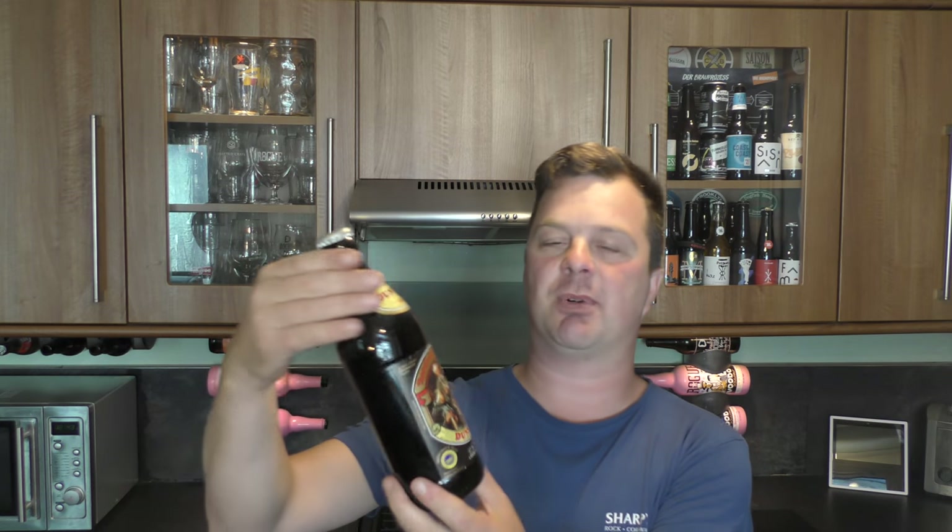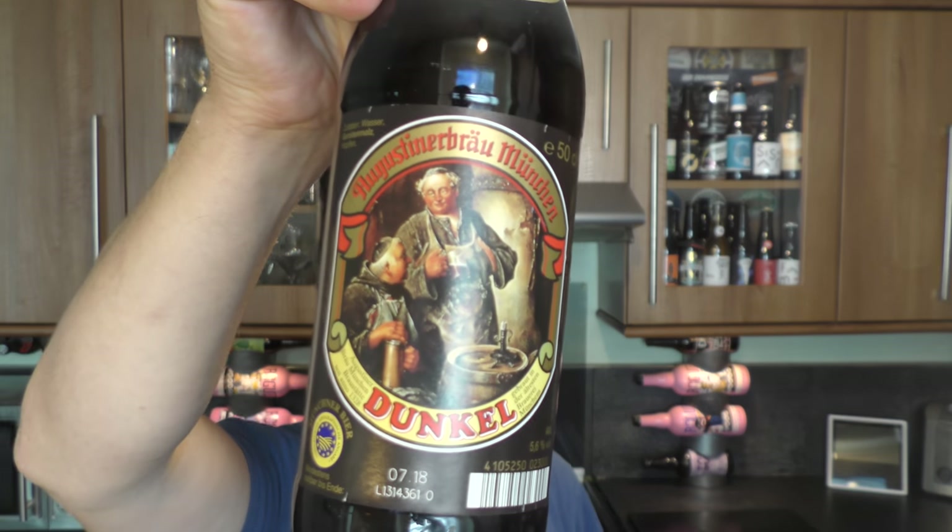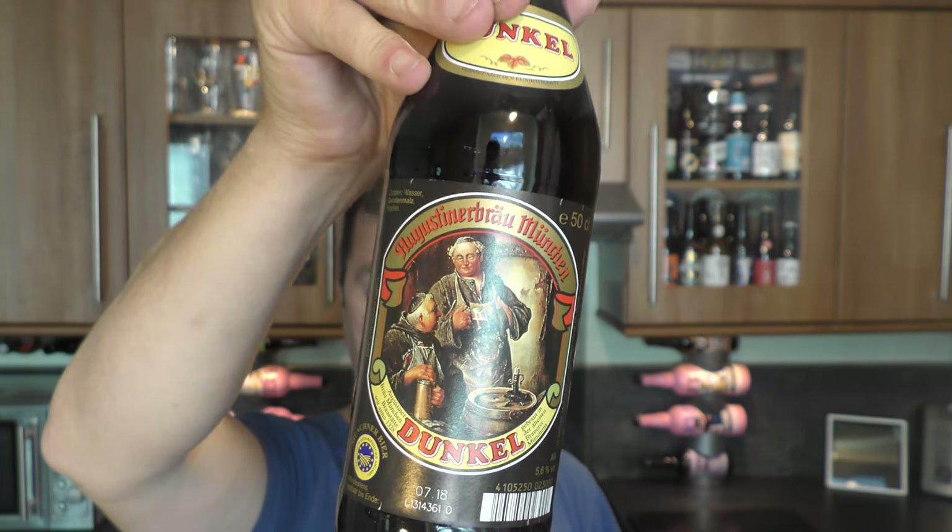It's beer o'clock on Redale Craft Beer. Today we've got a beer from Augustiner Bräu München — a bottle of their Dunkel coming in at 5.6% ABV.